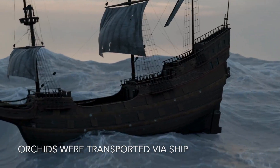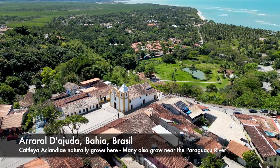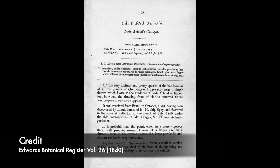The first aclandiae orchid was collected in Brazil in 1839, sent to England, and flowered in cultivation in June 1840. This orchid is from the state of Bahia in Brazil, which is quite hot and windy, and it grows in a specific region — you can't find it anywhere else in the wild. The species was formally described and published by John Lindley. There are various stories about it being named after Lady Acland, but it likely refers to the Acland family name and their collection, which was common in Victorian botanical practice.